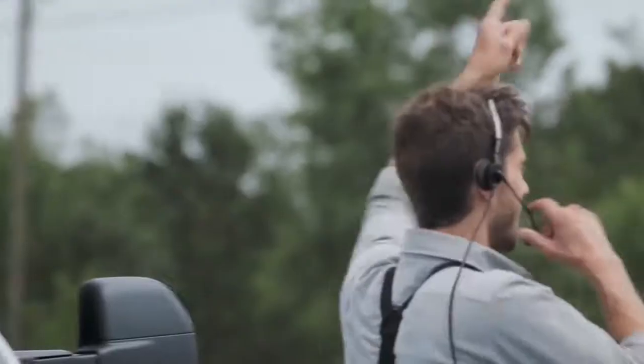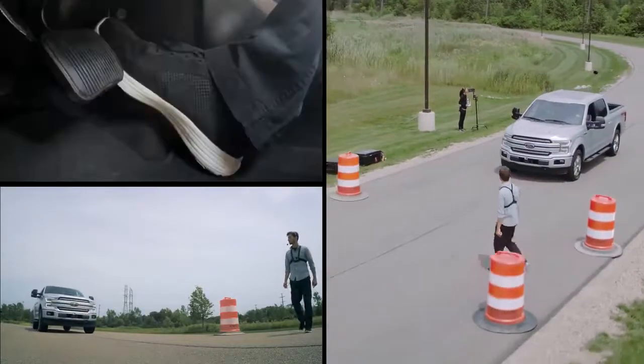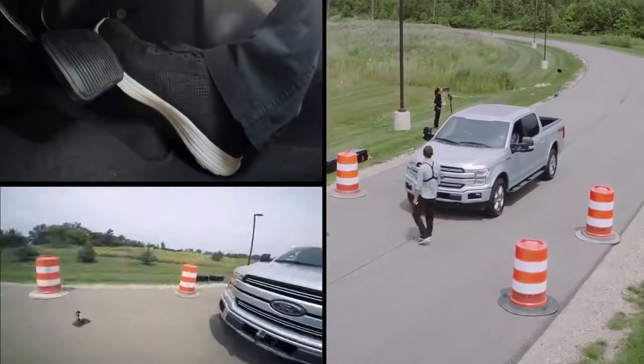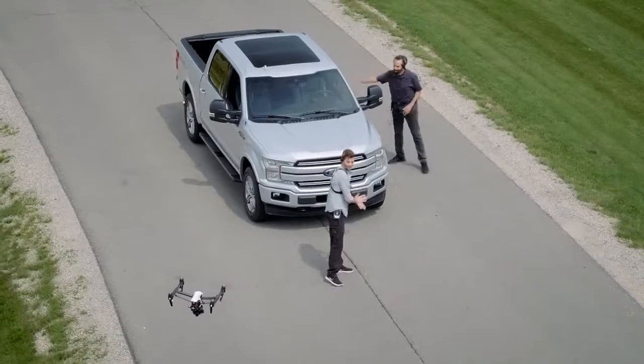It's pretty cool, right? The system is designed to do two things: detect a pedestrian in the path of the truck, and apply the brakes if the driver doesn't. This is some serious technology. I love it.